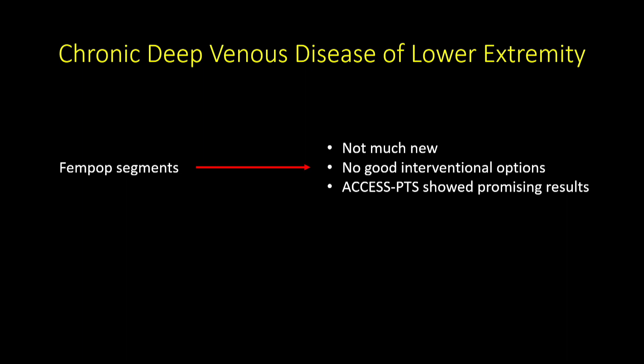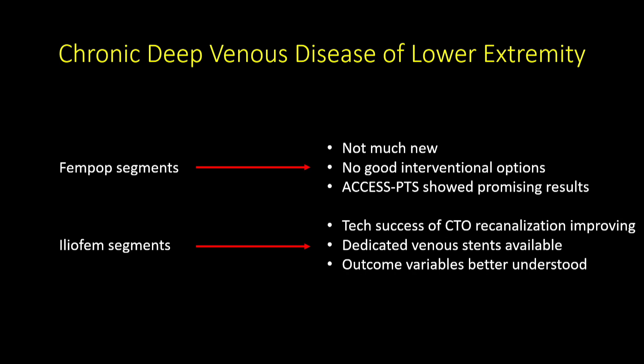In the fem-pop segment, there are no good interventional options once those deep veins become diseased — whether reflux, obstruction, or occlusion. The ACCESS PTS trial showed some promising results, but it's not confirmed that deep venous interventions in occluded fem-pop segments reduce post-thrombotic syndrome. In the iliofemoral segment, things are much better — technical success of recanalization is improving, dedicated venous stents are now available, and outcome variables are better understood, though still nowhere close to the arterial side.